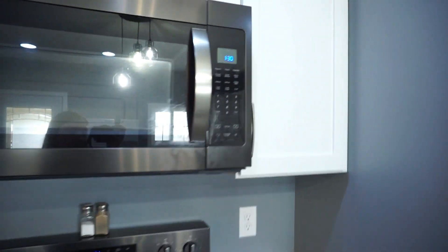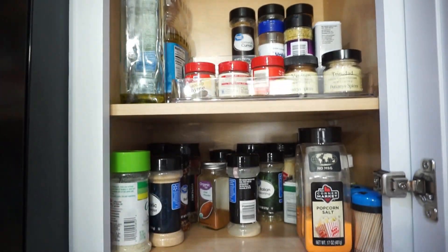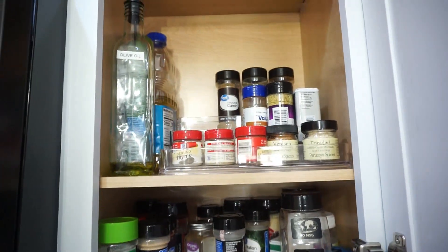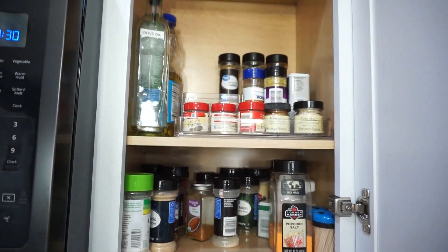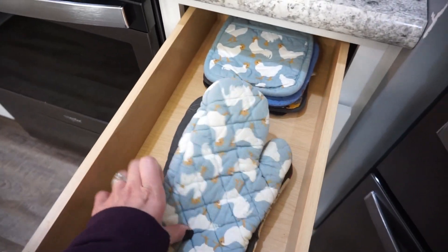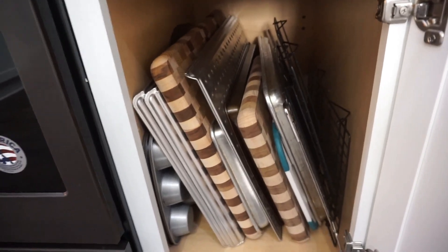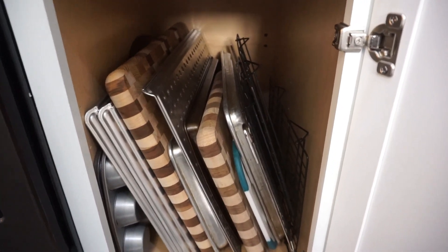Here's our microwave, and to the right of that is our seasoning cupboard — I like to have it right next to our stove. It's our oils and seasonings in there. And then right next to our stove I just have all of our oven mitts and pot holders in there. Down here is all of our baking sheets and cutting boards — anything that's long and skinny fits really well in this cupboard.